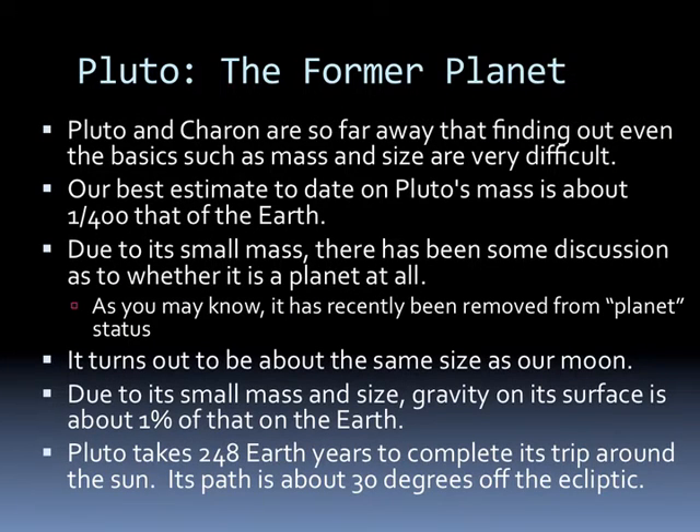They are so far away that finding out even the basics such as mass and size are very difficult. Our best estimate of Pluto's mass is about 1/400th that of Earth. Due to its small mass, there's been some discussion as to whether it is a planet at all — and as you know, it was recently removed from planet status.